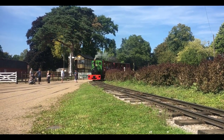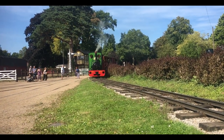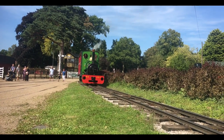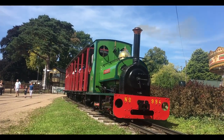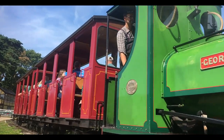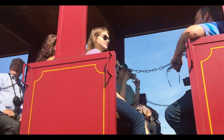Now approaching us is one of the two-foot quarry Hunslets, number 994 George Sholto. She is an 0-4-0 saddle tank painted in lined green livery. She was built in 1909 and operated at the Penrhyn Quarry. She was restored at Bressingham and spent a period of time operating under her other guise of Bill Harvey, and without a cab.